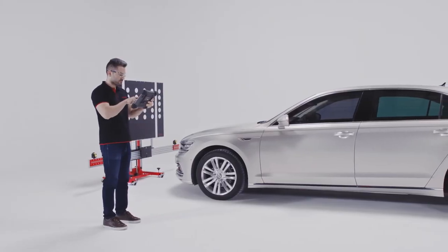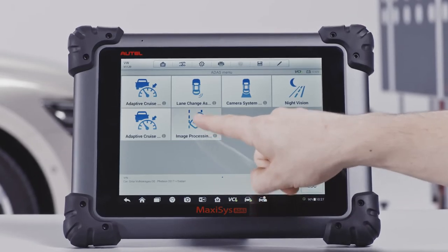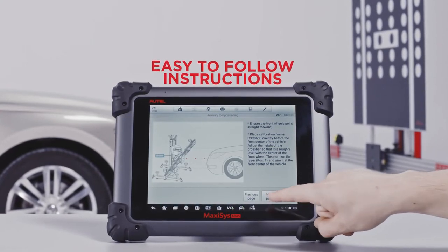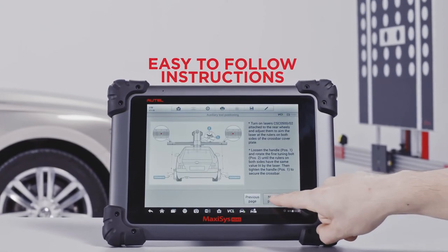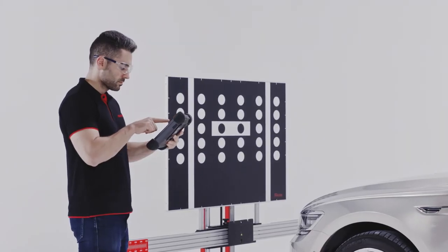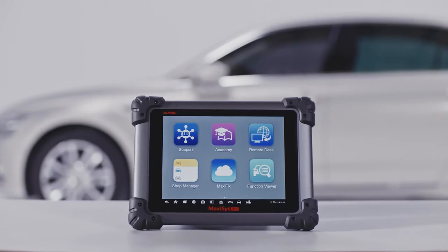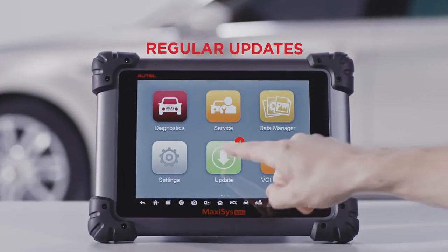Step-by-step instructions and how-to videos display exact OE calibration specifications, guiding technicians to correctly position the frame, targeting components and vehicle to ensure every system calibration is successful and that the vehicle is restored to its pre-collision status. This comprehensive calibration software is available on the new MaxiSys ADAS tablet or can be purchased as a download for certain existing MaxiSys tablets. The latest OE-level calibration procedures will be updated in frequent ADAS software releases.